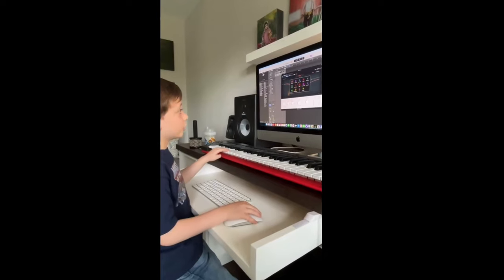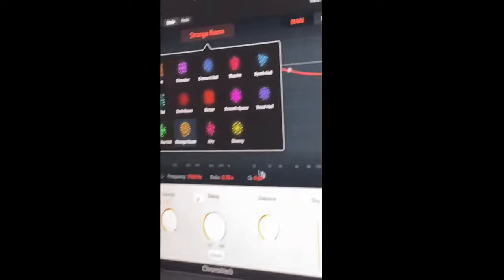The problem with production is that people learn all the technicality — they have a laptop, they produce, they do equalization, compression, effects and whatnot. But at the end of the day, the first thing going into the software is music. So the music has to be taken care of first, and you need a grounding in the core essentials of music.